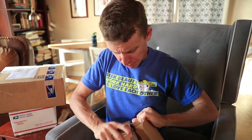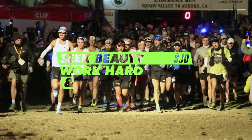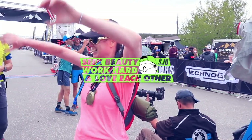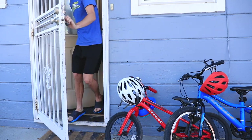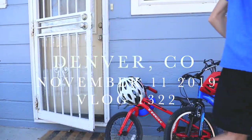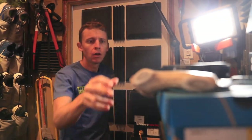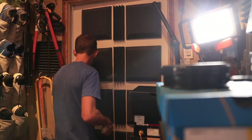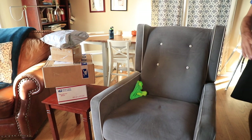Man, sometimes packaging and tape... All right, kicking the vlog off with a little mail time.